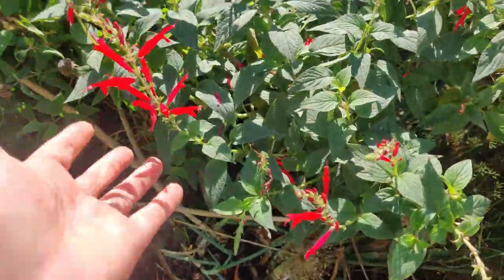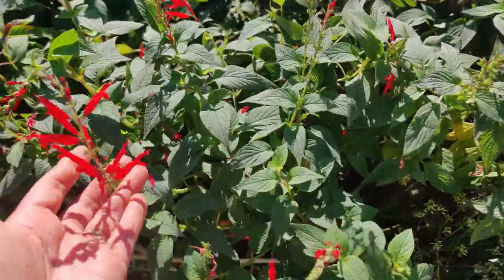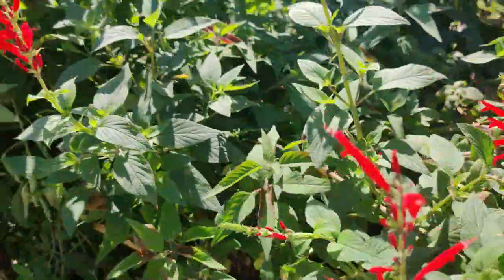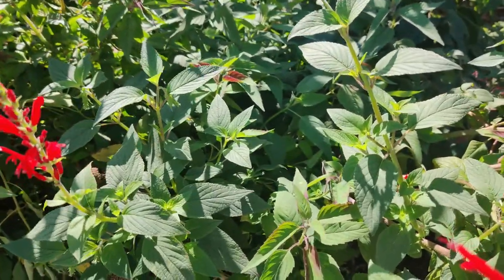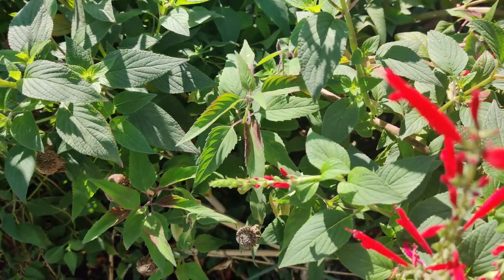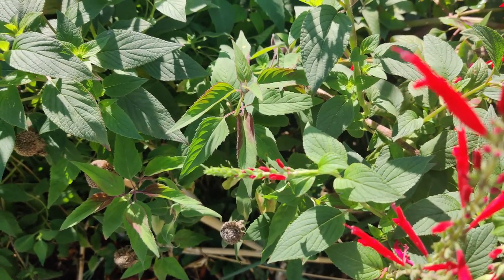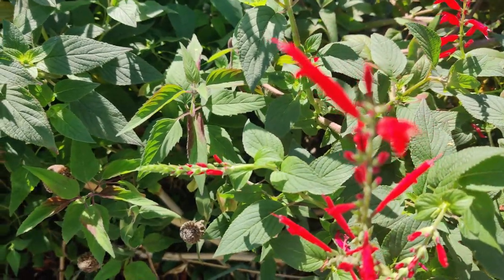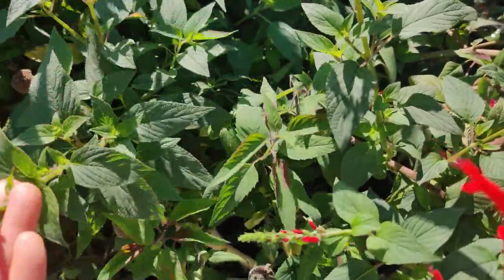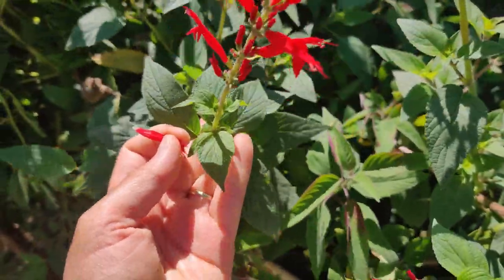The pineapple sage is blooming in full force, doing great, drawing in lots of hummingbirds — they really love these tubular plants. If you ever pluck one of these blossoms, check if there are any bugs on them, clean them, and then just suck on the end and you'll taste how sweet the nectar is. It's very sweet and it's scented like pineapple — it's pineapple sage! It's so good. You can also take a branch like this and make tea out of it — it smells amazing.